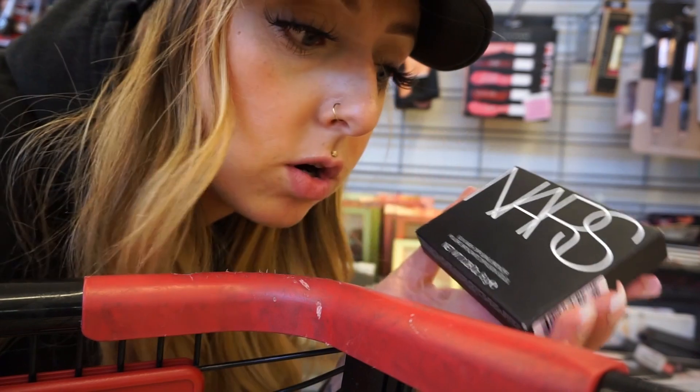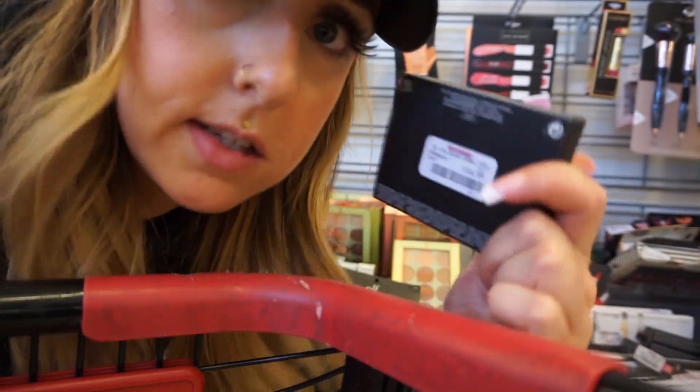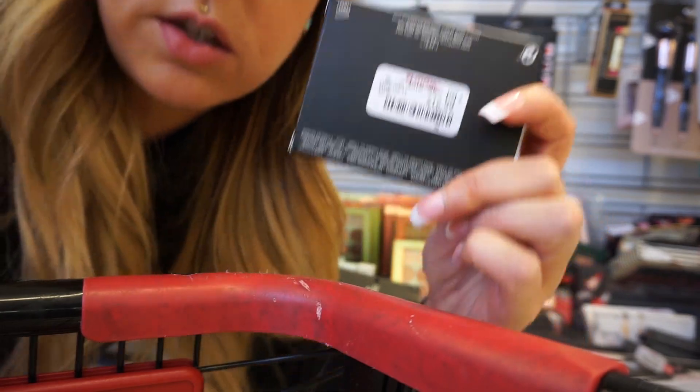You guys, they have NARS Laguna bronzer at TJ Maxx — it's only $16.99! Such a good deal.